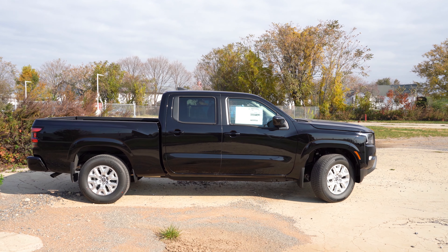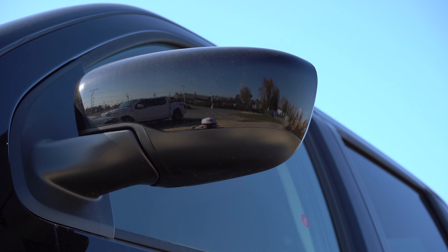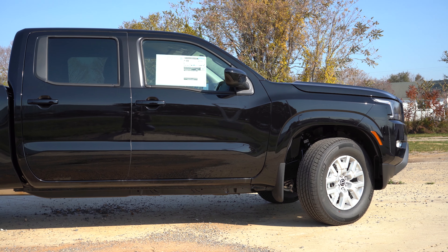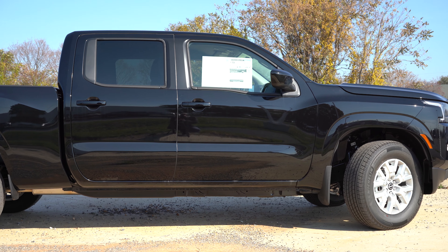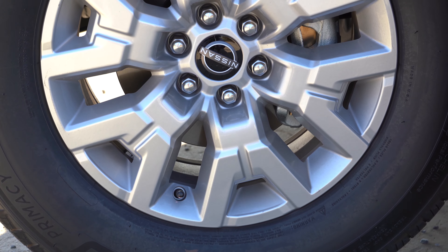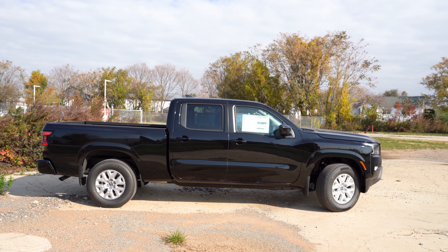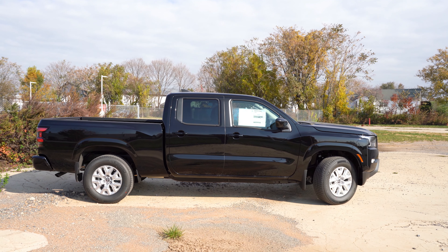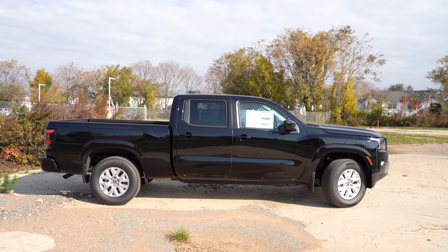Around to the side: black window surrounds come standard, body-colored power-adjustable side mirrors are standard, and heated side mirrors are optional. The Frontier SV is available as a King Cab or Crew Cab — we have the Crew Cab here. 17-inch six-spoke aluminum alloy wheels come standard. Side step rails go for around $410 and are available for the Crew Cab only.